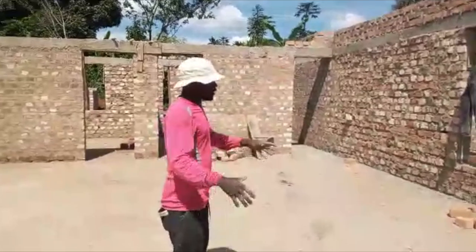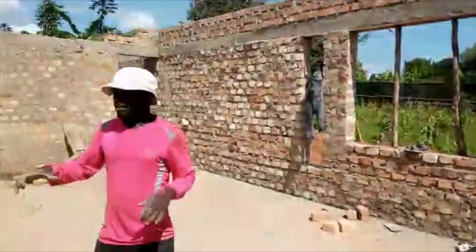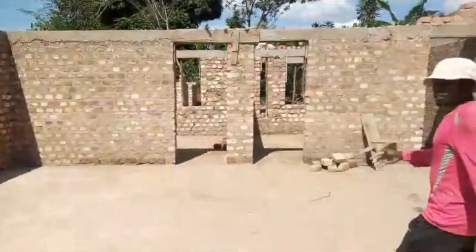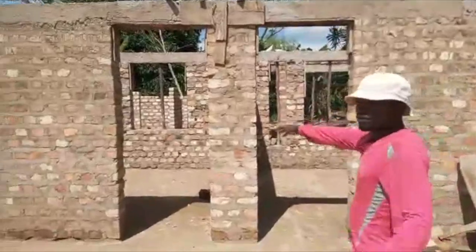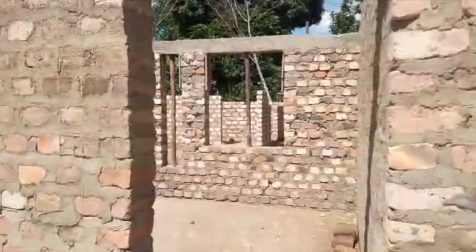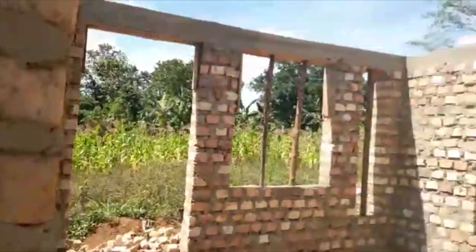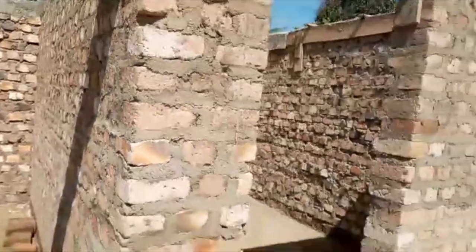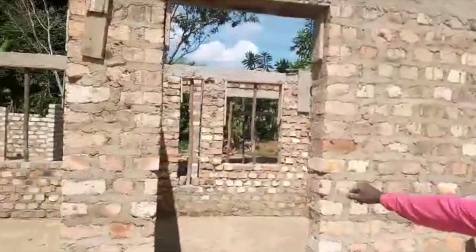We are inside right now — this is the main lounge where exercises are going to be done, the gym and everything. When you continue to come inside you can see our dressing room — this is going to be the dressing room. And then when you come outside of it, the second door here, this is now the parking.